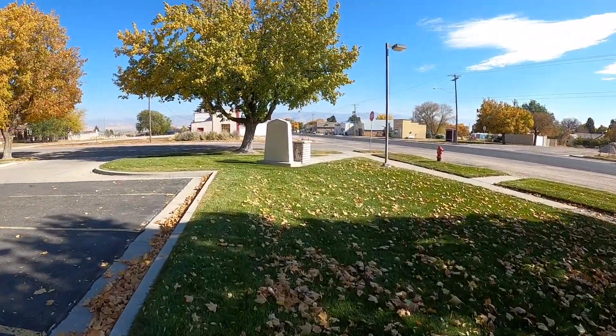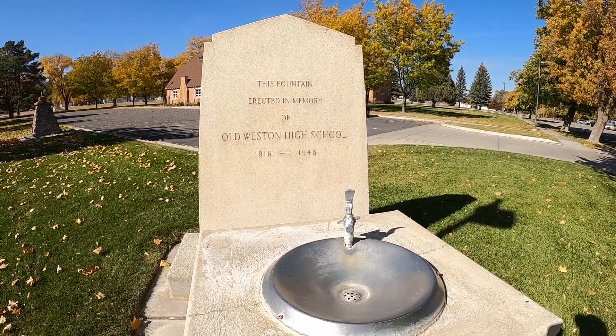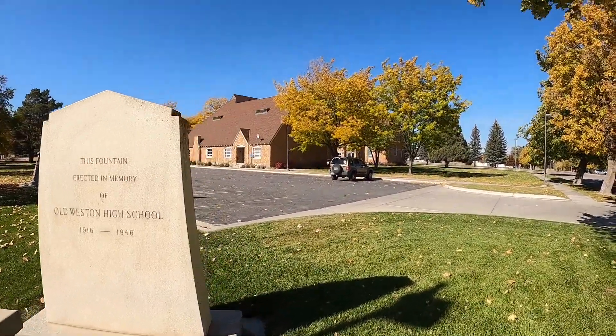Then over here we've got another monument — a fountain erected in memory of Old Weston High School, 1916 to 1946. Yeah, that didn't last long. I guess it was here on the side of this church.